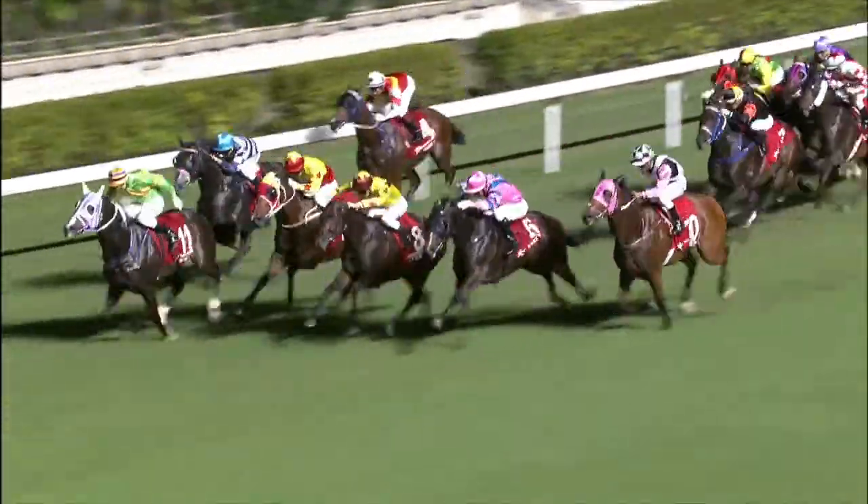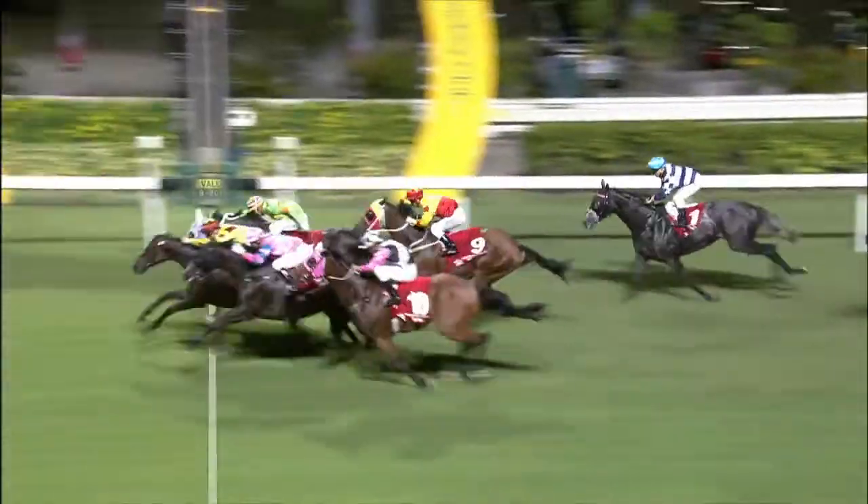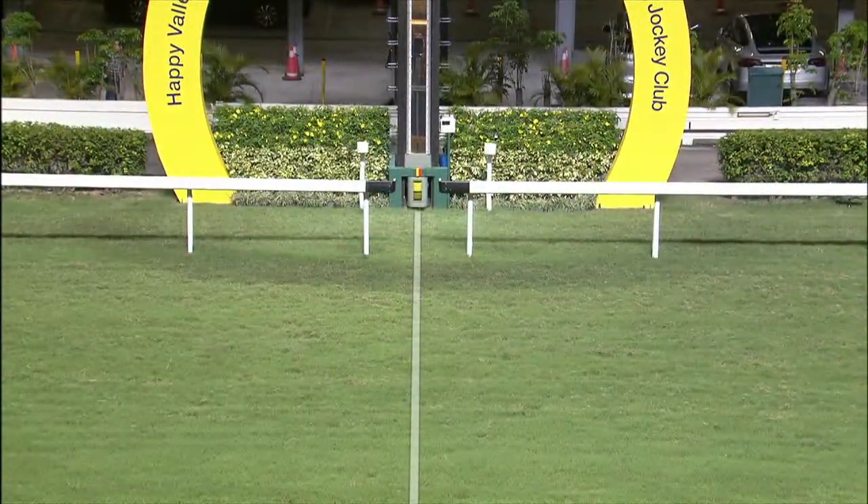He's won three out of four over the course and distance so it's hard to put a negative on his situation at the Valley over the 1650. This is a Class 2 — a 95 to 75 rating span, so it's one of the weaker Class 2 races. It goes against him though because he's got to carry a lot more weight and he's not an overly big horse, which brings him back to the rest of the field. I've got him in but not on the win line. Barrier 11 is a concern — he's an honest horse and three from four is a tale in itself.